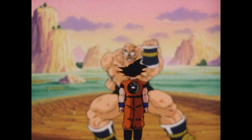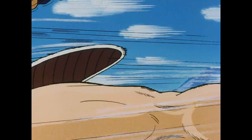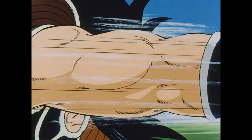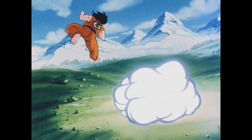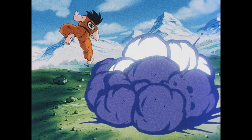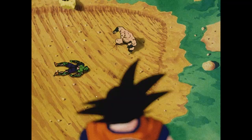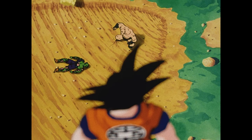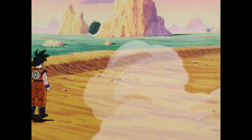Previously on Dragon Ball Z. After more than a decade of battling the most powerful villains in the universe on DVD, Goku and his friends now face their greatest challenge yet. A high-definition revolution has taken the world by storm, and with it has come the arrival of a true technological titan — a video format capable of supporting resolutions so powerful, it leaves even the mightiest DVD in the dust.